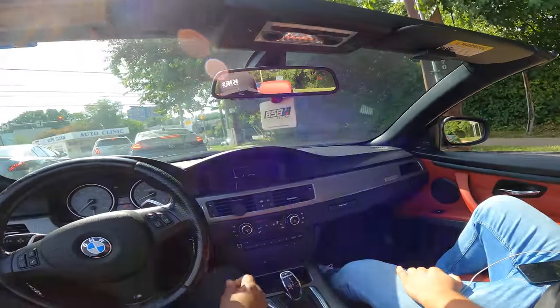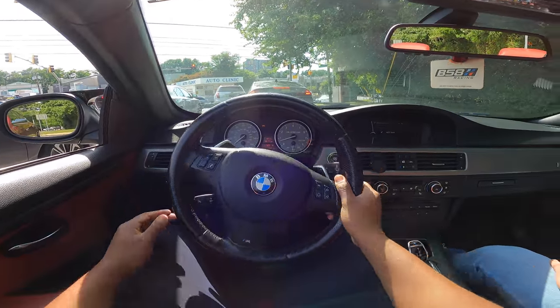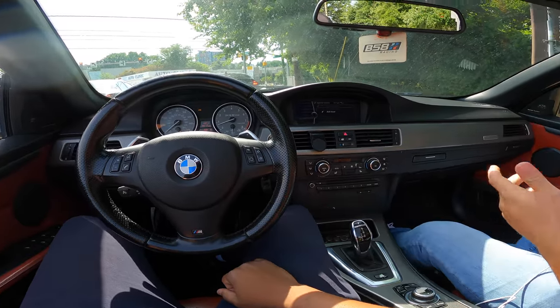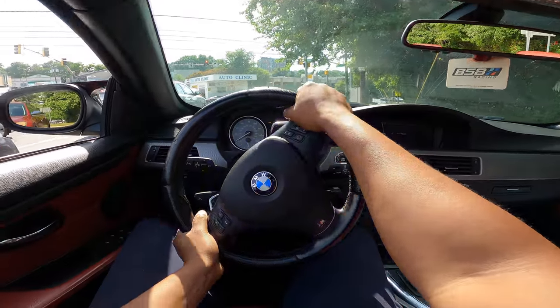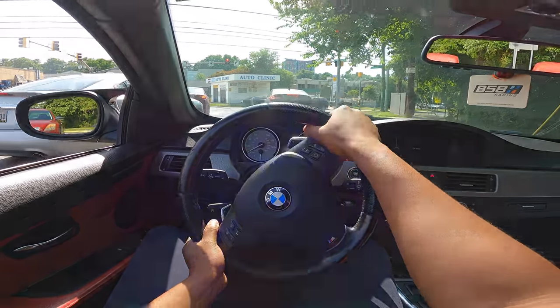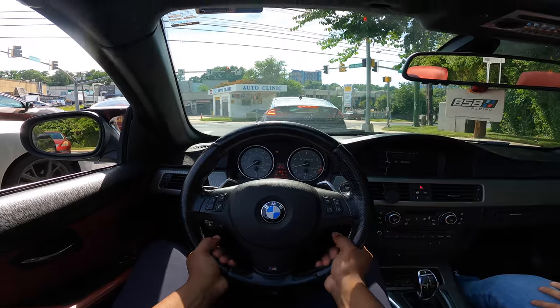I'm gonna put a big single — I wasn't gonna keep it twin for long anyway. The steering definitely reminds me of my 328, how firm it is. I don't know if it's normal but isn't the steering a little thick? BMW be having some thick steering wheels.